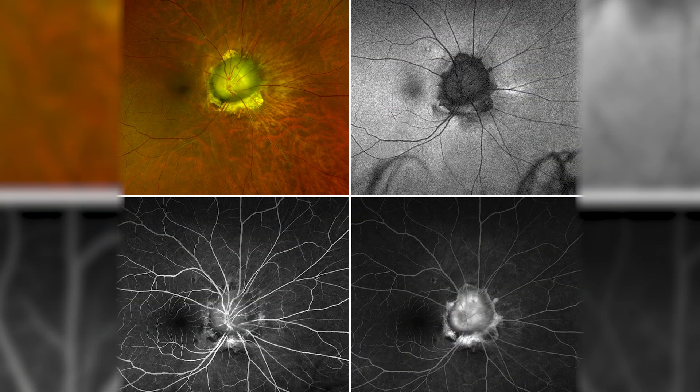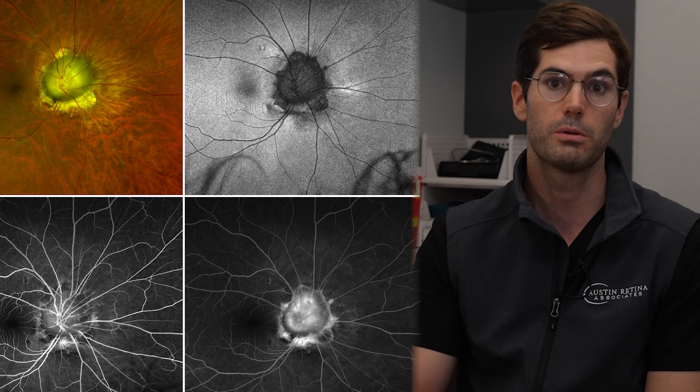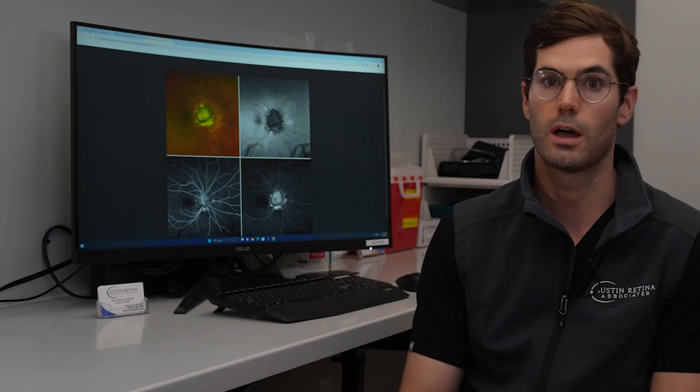A coloboma is an absence of eye tissue. In this instance, it's an absence of retina, retinal pigment epithelium, and choroidal tissue, where we're seeing back to the white sclera in the tissue around the eye.